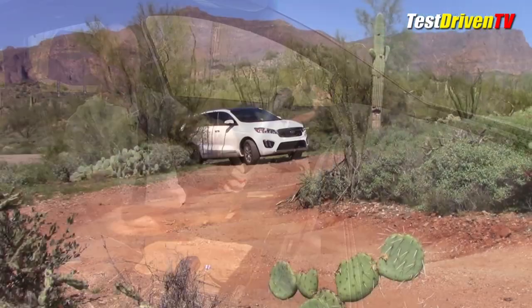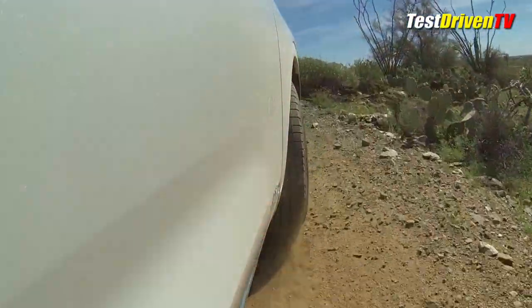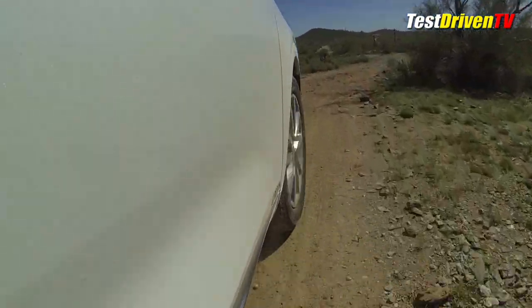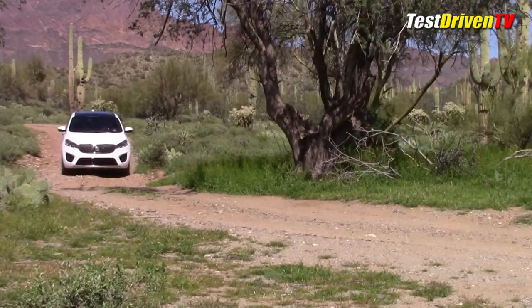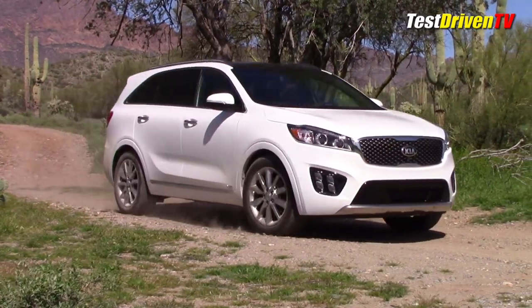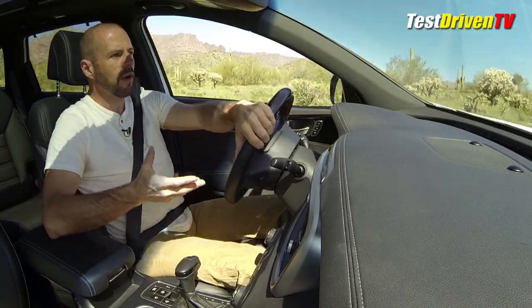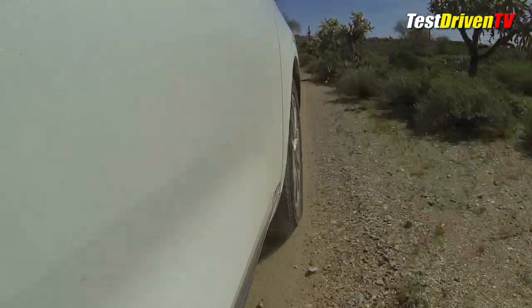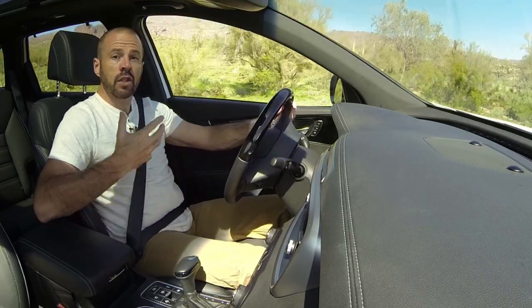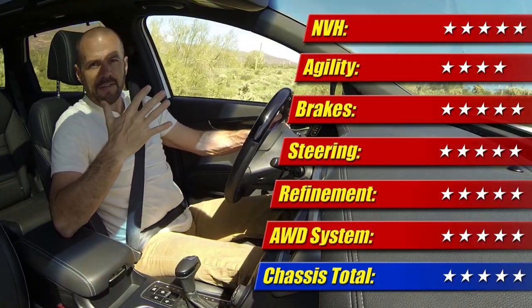A lot of it has to do with the rubber-isolated subframes in the suspension, which go a long way to isolating the harshness of ruts and bumps from reaching the cabin. Out on a tight rough trail — not rock crawling, but a pretty rough little road — this doesn't feel like I'm beating it up at all. Some vehicles I bring out here feel quite a bit out of their element, but this has a nice ride that doesn't beat you up. The all-wheel drive system does have a center locking differential: it defaults to front-wheel drive, but you can press a button to lock it up for equal power front and rear. Chassis gets five out of five stars.